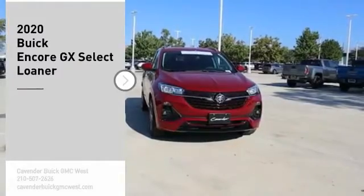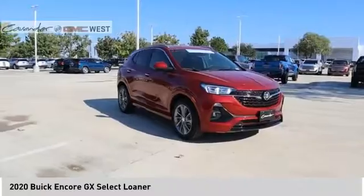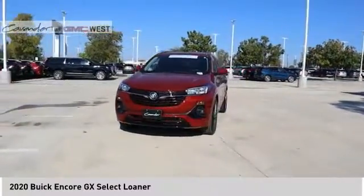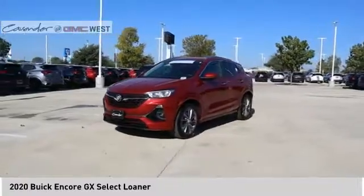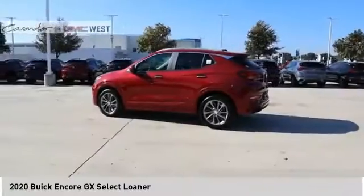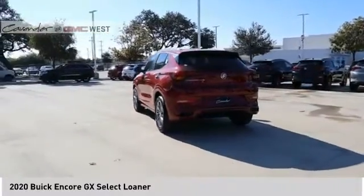Looking for the right vehicle? Check out the 2020 Encore GX. The Buick Encore GX provides plenty of space and functionality with its compact SUV body. The Encore GX also provides plenty of safety features and a wide variety of options that you can upgrade to. Here are some of this vehicle's great options.